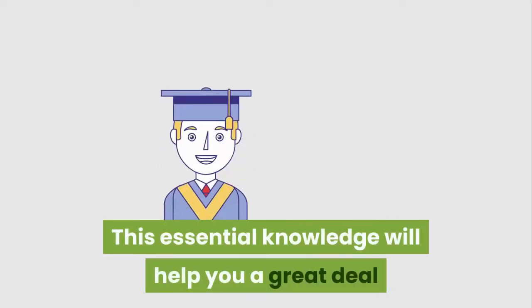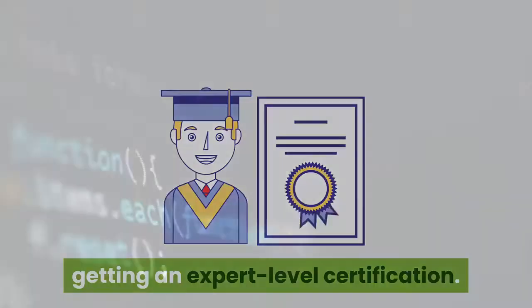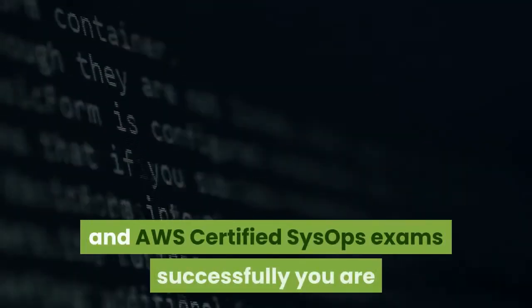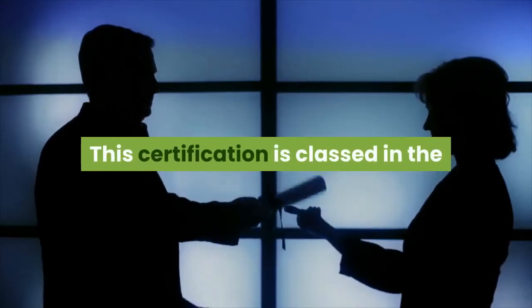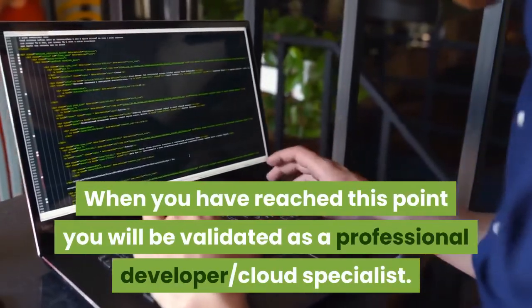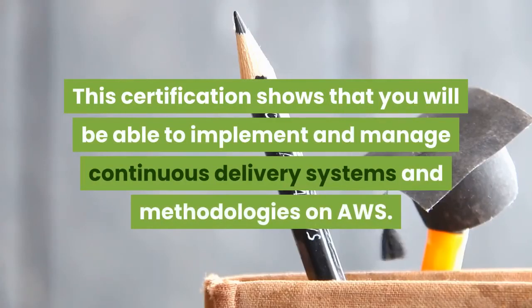This essential knowledge will help you a great deal when you eventually want to move on to getting an expert-level certification. Once you have completed both the AWS Certified Developer and AWS Certified SysOps exams successfully, you are ready to move on to AWS Certified DevOps Engineer. This certification is classed in the professional category and you will be viewed as an expert with this qualification. When you have reached this point, you will be validated as a professional developer and cloud specialist. This certification shows that you will be able to implement and manage continuous delivery systems and methodologies on AWS.